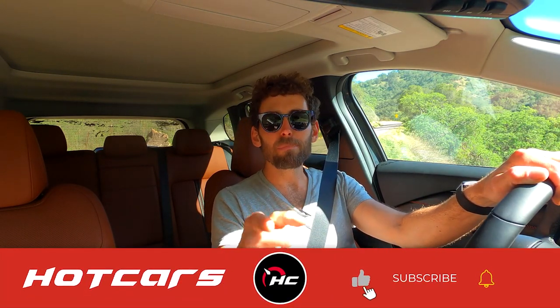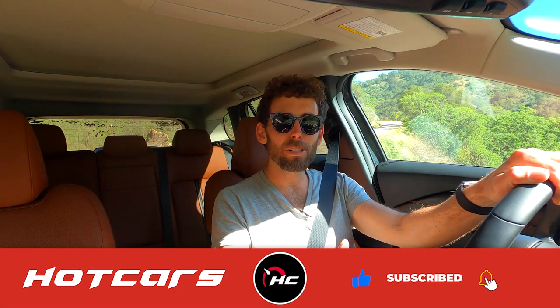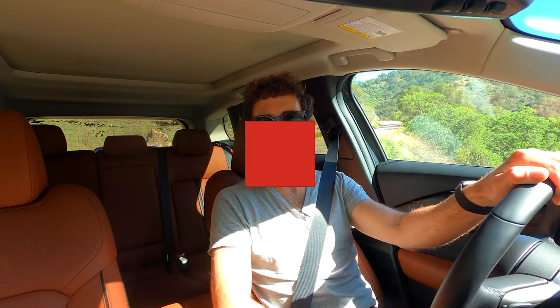I hope you learned something watching this video on the new CX-50. Styling-wise and performance-wise it's a great car — we'll see how it does. If you did learn something, please like this video and subscribe to our channel. It really helps us out. Thanks.